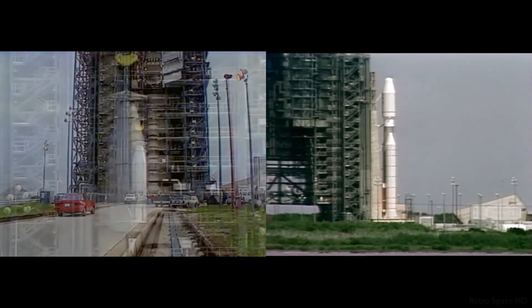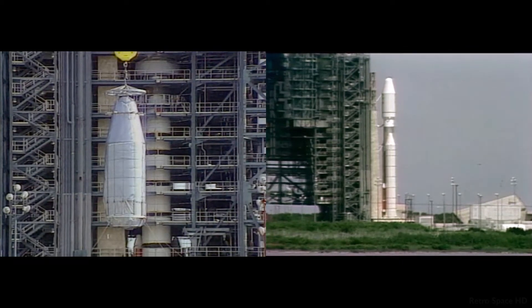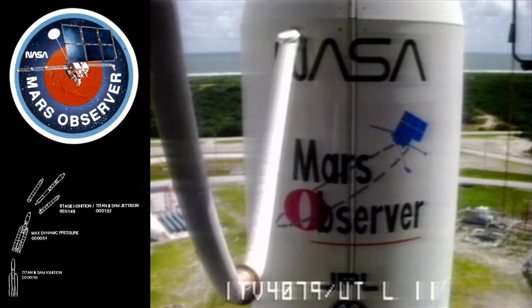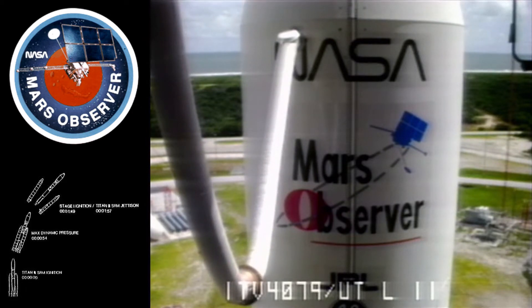Range Safety Command Destruction System has been armed. Fuel valves are now being opened. T-minus 10, 9, 8, 7, 6, 5, 4, 3, 2, 1.